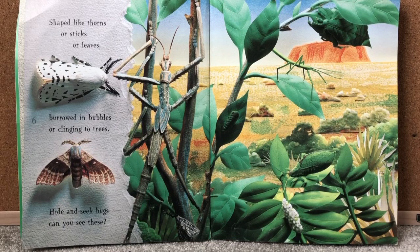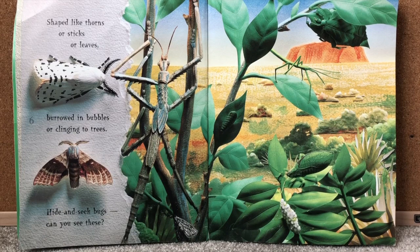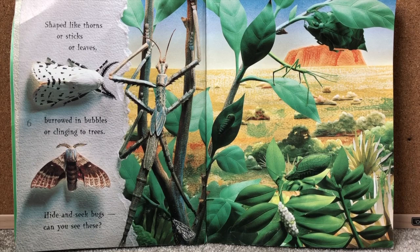Shaped like thorns or sticks or leaves. Burrowed in bubbles or clinging to trees. Hide and seek bugs. Can you see these? So there are some bugs that look like leaves, and some bugs that look like sticks. Let's see if you can find them.